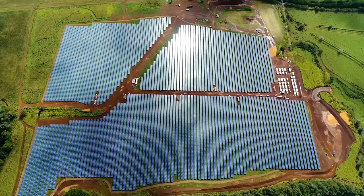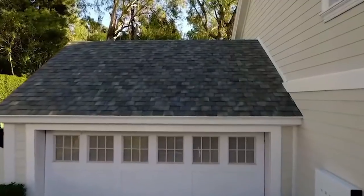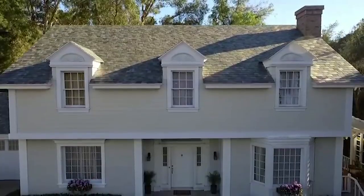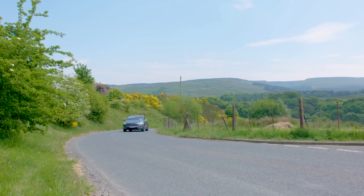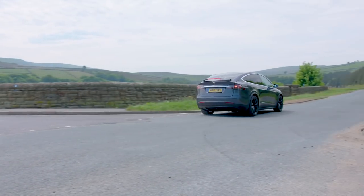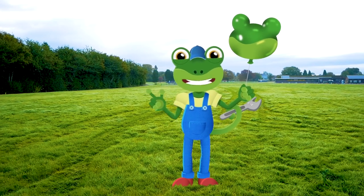Solar panels are amazing! You can even put solar panels on your roof at home! Now all of this is really important, but sometimes you just want to see a car do a little dance!